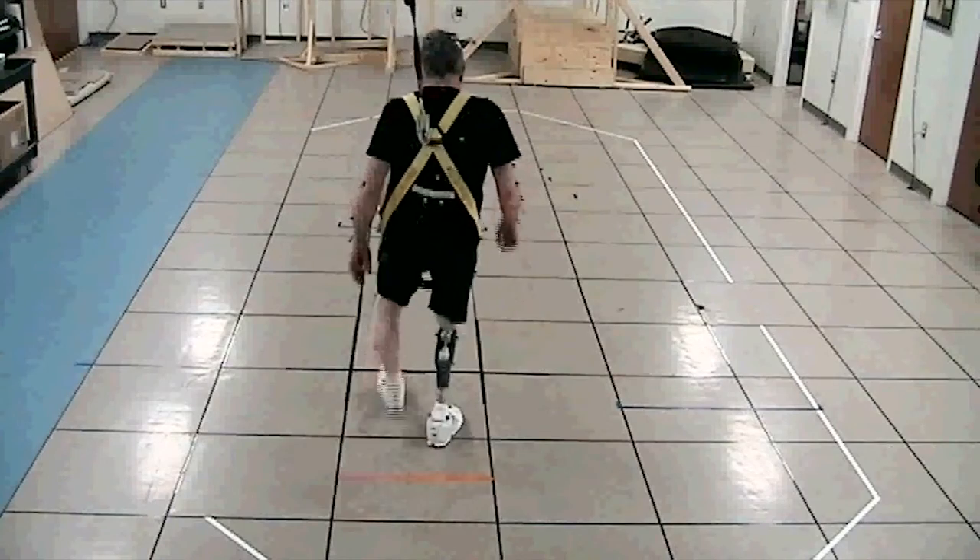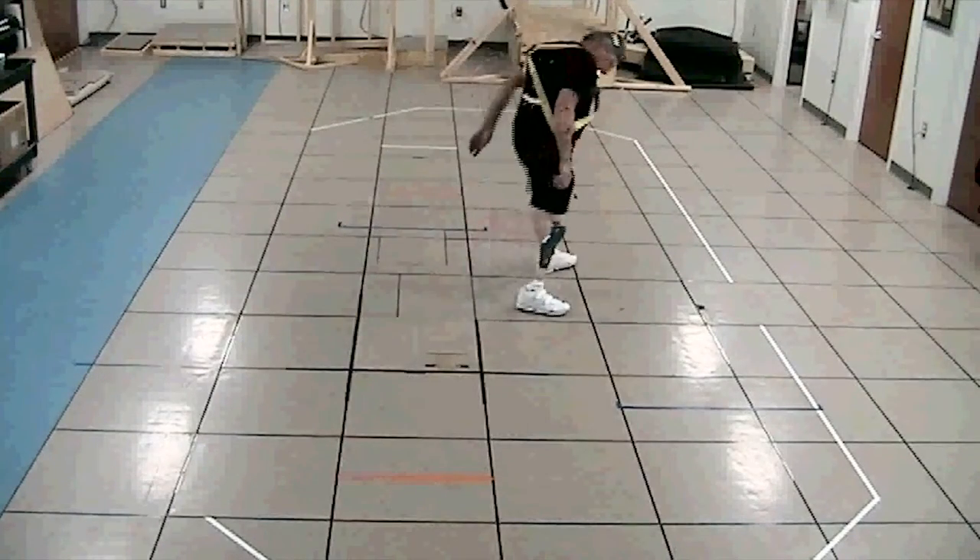We look at any population that may be prone to injuring themselves — people that have issues with low vision, vestibular disorders, or neurological disorders.